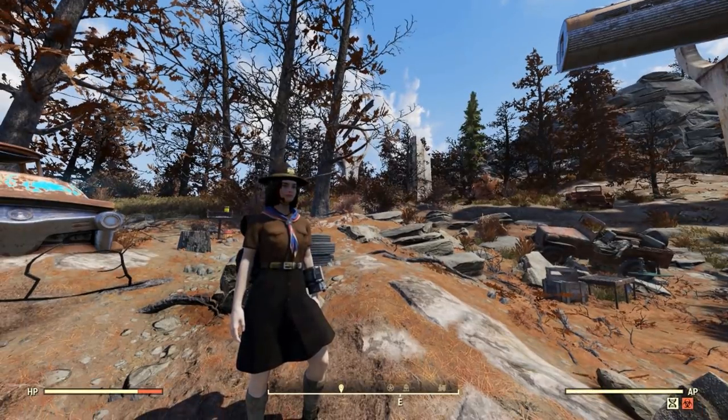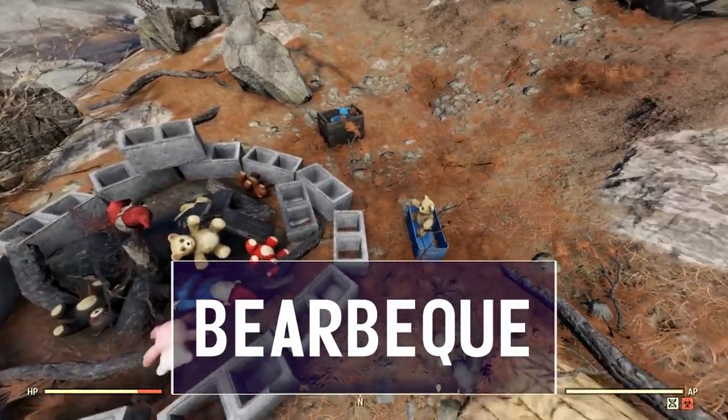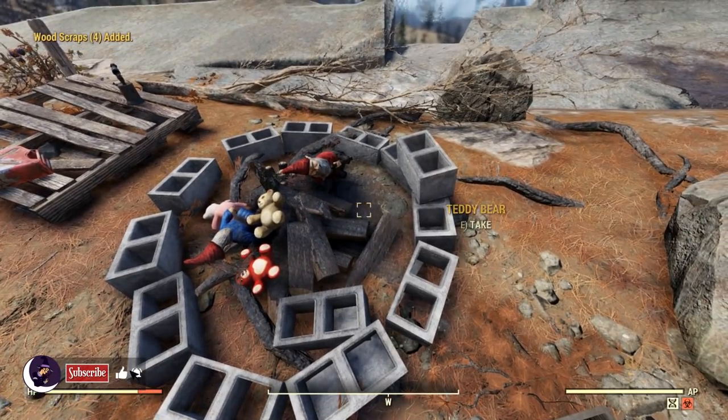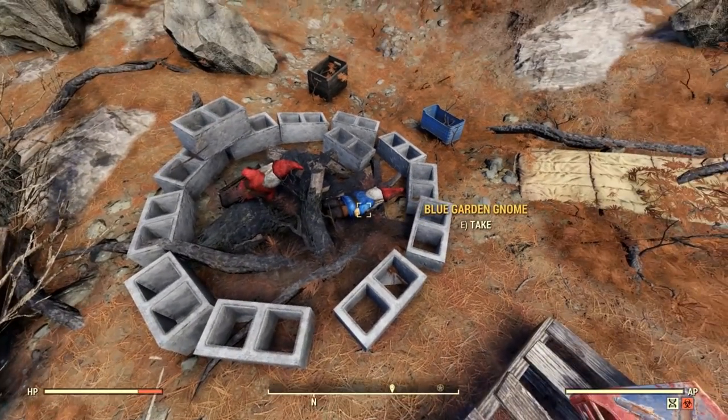West of Site Charlie, there's a cluster of eight bears. I call this the Bearbecue. After all the mischievous things I find bears and gnomes doing, I can't blame someone for setting them on fire. Three regular teddies, one quantum, one grizzly, one bubblegum, one comrade chubs, and a teddy fear are found here.